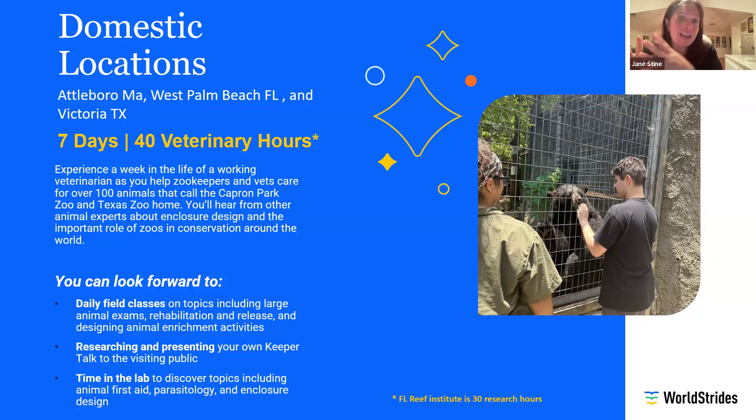I want to talk about Capron Park Zoo and Texas Zoo together because those programs are quite similar — Massachusetts is easier to get to for some folks, Texas for others. These are zoo-based programs where you'll be with a vet each day: field classes, research and presenting, time in a lab, as well as time with the animals on the property. We never want to stress out wildlife — wildlife living at a zoo is still wildlife. You'll have opportunities to create enrichments, do research observation, and occasionally do feedings. You're not going to be holding and snuggling wildlife — it's not healthy for them — but you can see there are interesting behind-the-scenes interactions you would only get on a program like this.